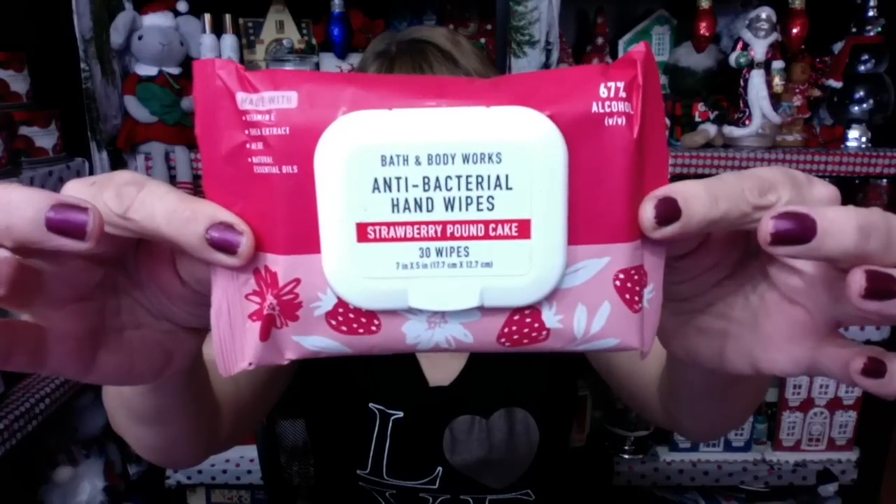I also got another Cotton Candy Champagne shower gel — I really love this one; the one in my bathroom is almost gone, so I wanted another. And check it out, I got Strawberry Pound Cake antibacterial hand wipes! I had to smell these — who would have believed I'd be this excited about strawberry pound cake hand wipes? They do smell good — you can really smell the strawberry pound cake. These are going straight to my car; I'll have to do a full review on those.